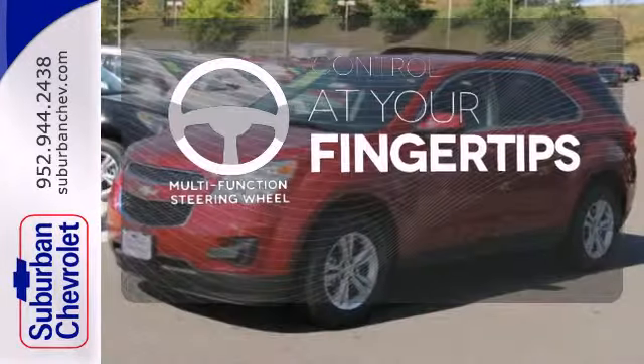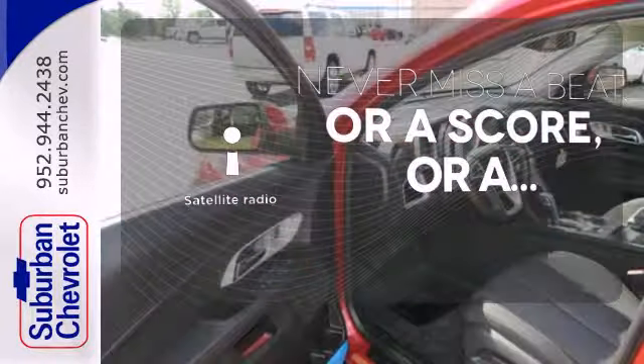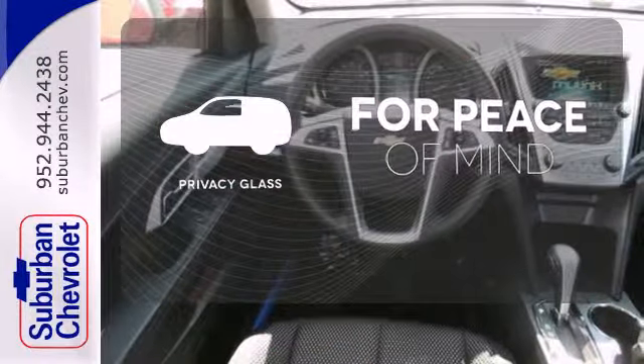A multifunction steering wheel puts control at your fingertips. Never miss your favorite sports, comedy and music with satellite radio. The privacy glass helps keep you comfortable and your belongings out of sight.